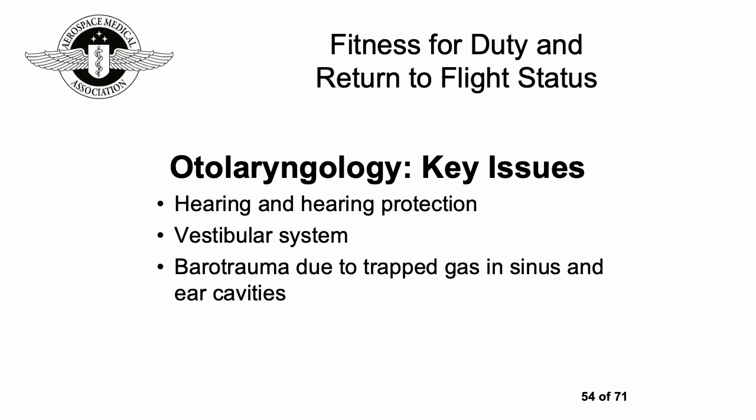With otolaryngology, hearing and hearing protection are really important, especially with a lot of noise in the ambient aviation or space environment. What's happening with the vestibular system and potential barotrauma from trapped gas in sinus and ear cavities is important — most of us have had the uncomfortable experience when landing of having to pop our ears so they stop hurting.